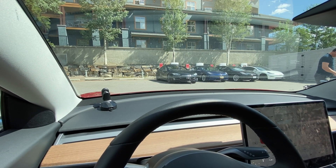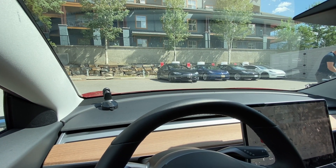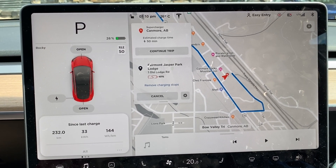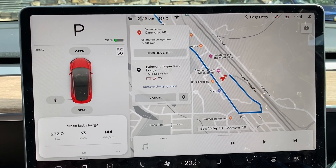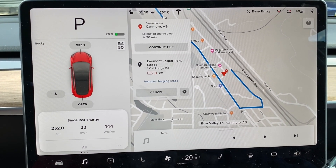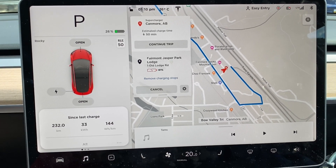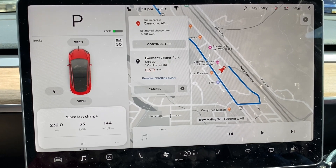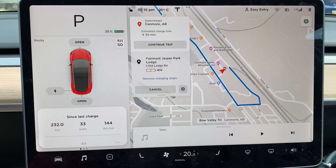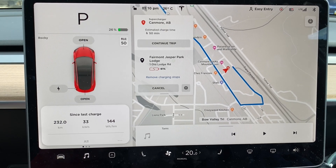Well, we made it to Canmore, but it's full — Tesla, we need more superchargers in Canmore. Right now the trip planner on the Tesla is telling me it'll be 50 minutes of charge time to get all the way to Jasper, but we still need to plan for some contingencies. Those stops are in Lake Louise and possibly Saskatchewan Crossing, and I'll show you an example of what the plan looks like and what I'd be looking for to stop or not stop.